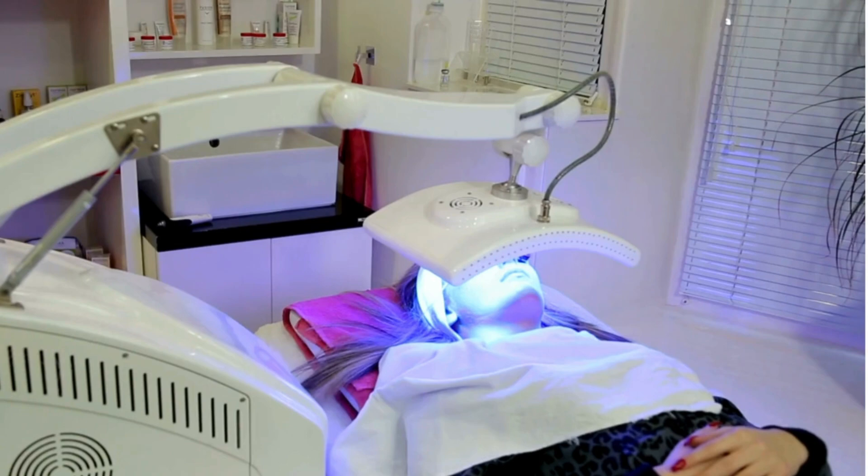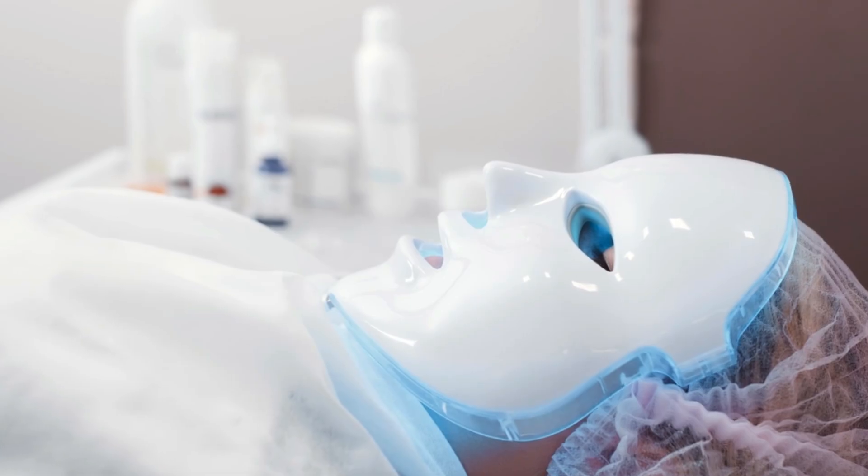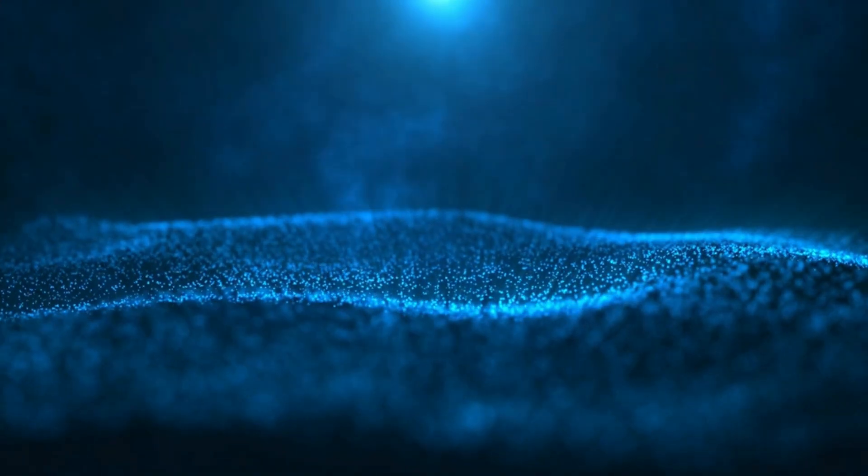Now, what about blue? That's commonly seen in those face masks for skin. Blue can have antimicrobial properties, so it may be helpful for those with acne. However, a big downside is that studies have shown that blue may actually age our skin and lead to pigmentation, particularly if you have darker skin. So I personally avoid blue light at all costs.